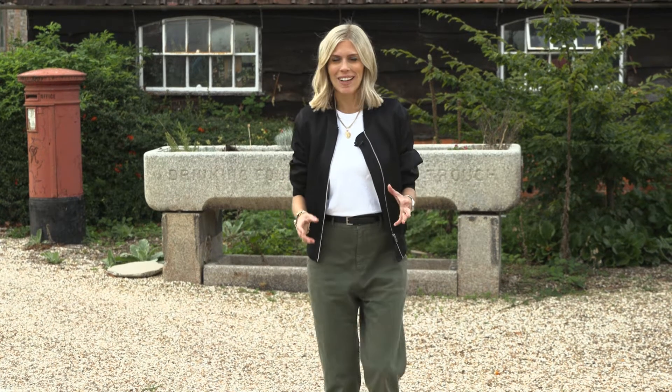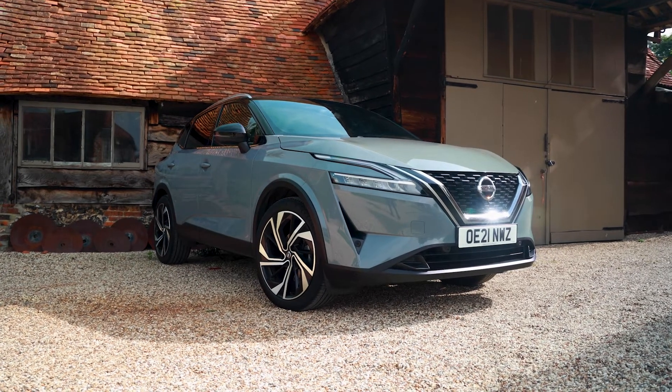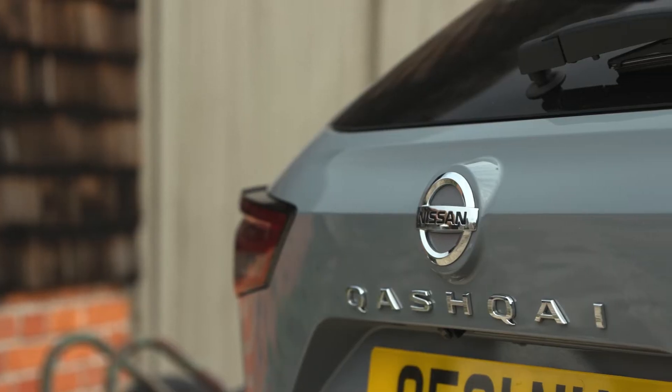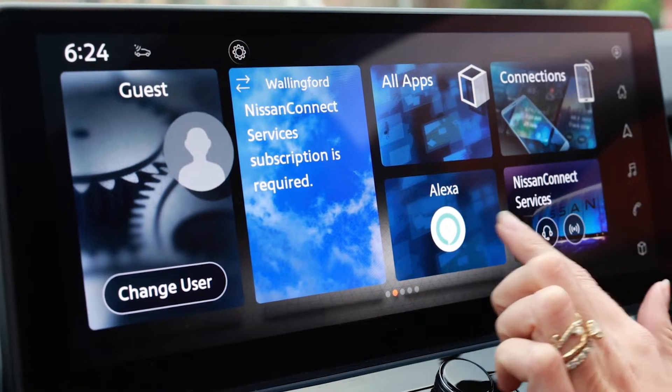Nissan's range has been electrified. Now I know new technology can sometimes be rather confusing, but don't worry, I am here to guide you through it. This car is fitted with mild hybrid technology which can help you use less fuel. Mild hybrid is available on Nissan's Qashqai and X-Trail.